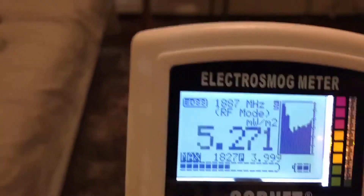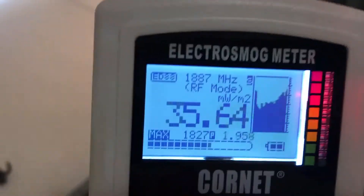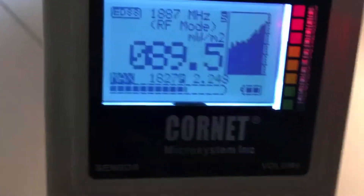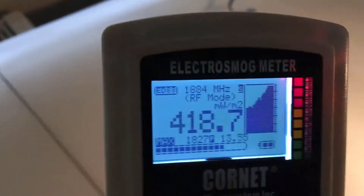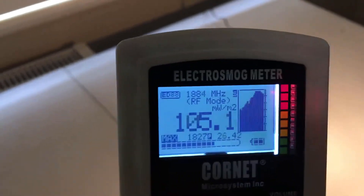We'll go back into the nursery, and as we get closer to the baby unit the signal strength goes off the chart again.